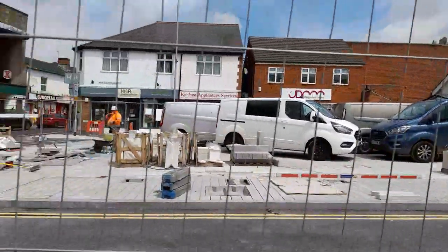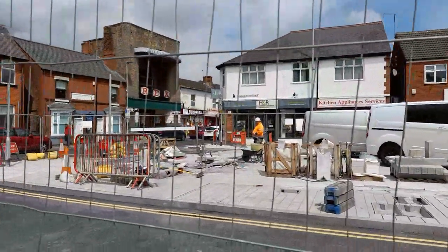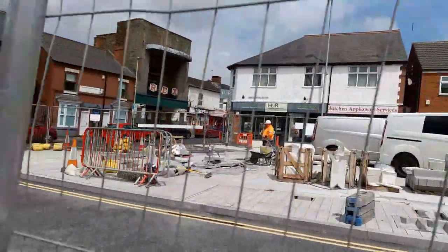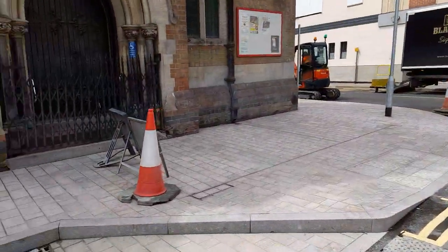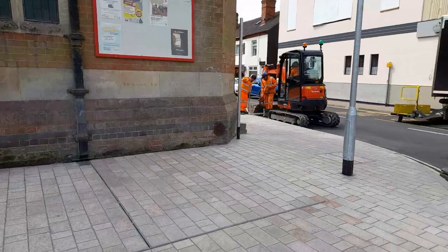They've made an area for the market, again all slabbed. I think they may be doing the drains around there as well to finish off. Also, they've slabbed all around here.